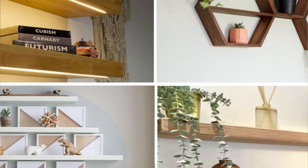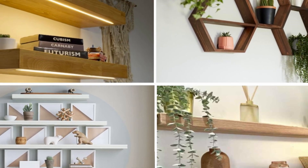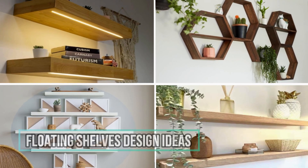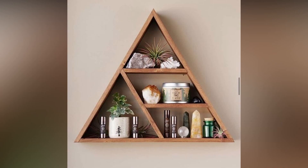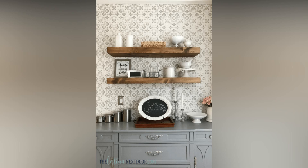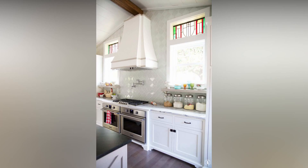Hey there, DIY enthusiasts and interior design lovers. Today we're diving into the wonderful world of wooden shelves for interiors. Whether you're looking to spruce up your living space or maximize storage in a small room, wooden shelves are the perfect blend of functionality and aesthetics. So let's explore some cool designs, toss around a few ideas, and chat about the advantages of bringing these beauties into your home.